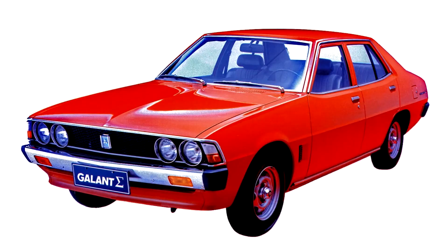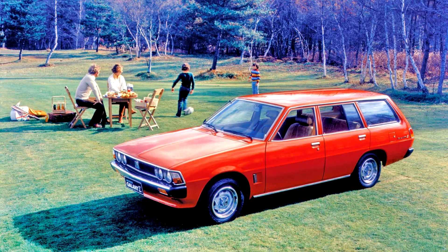In Japan, the Gallant range received a new variant in March 1978, known as the Gallant Sigma Eterna. This model featured single rectangular headlights and different taillights, and was also sold as a facelift model for selected markets in Europe, New Zealand and South America. Seven months later, the twin round headlights front design was replaced with one featuring twin square headlights and new taillights.